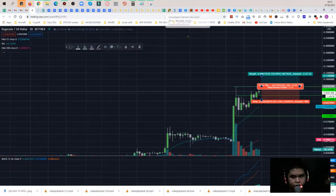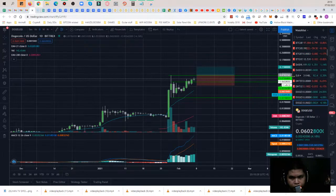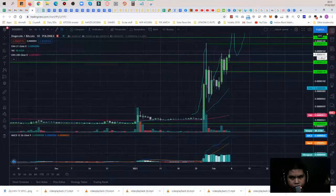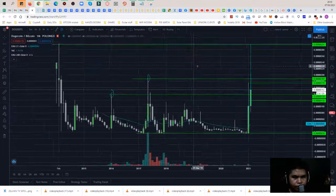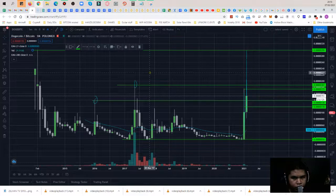Let's check the DOGE/BTC pair. As you can see, I'm doing charting here. If we go to the monthly chart, this is the ceiling — the all-time high in 2014. We need to put that as a support, and also the 2016 all-time high and 2017.